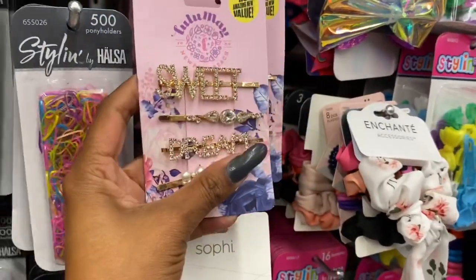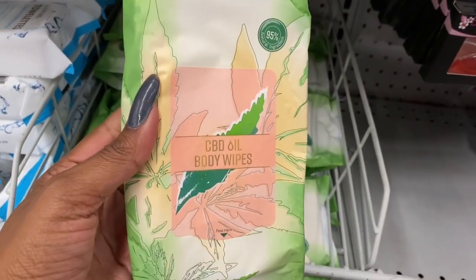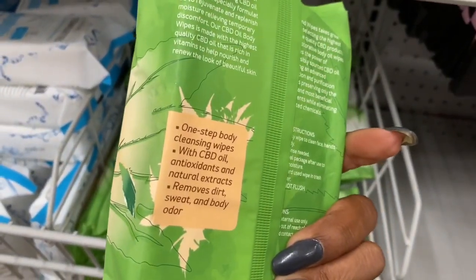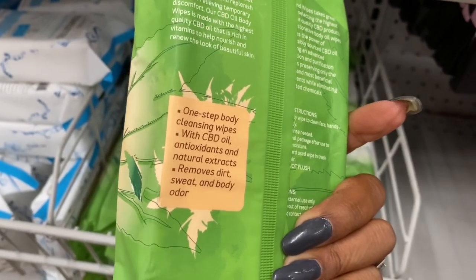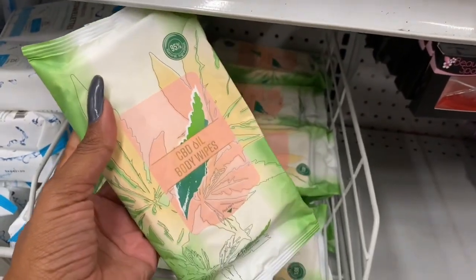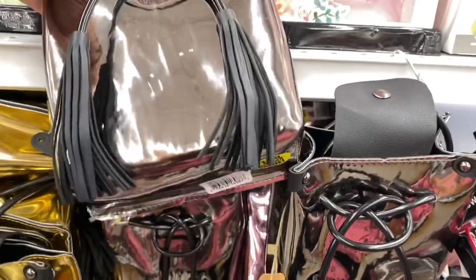I'm not seeing these anywhere else — these are the CBD oil body wipes. One-step body cleansing wipes with CBD oil, antioxidants, and natural extracts. They remove dirt, sweat, and body odor. 95% natural, you get 30 wipes, and they're only 99 cents.